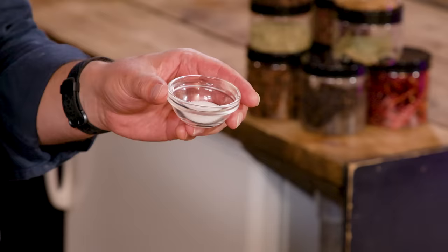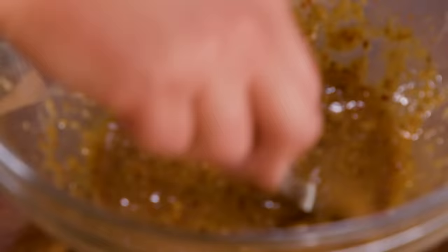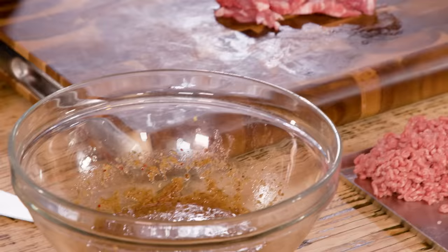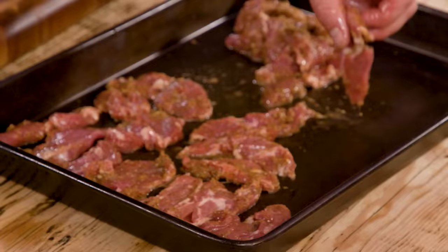Here comes the thing that everyone said was important with instant noodles: MSG — monosodium glutamate. We've got lamb neck fillet, which is already a wonderful, flavourful piece of lamb, and we're going to slice it. The reason being more surface area means more chance for the marinade to penetrate in terms of flavour, and it will do so quicker.